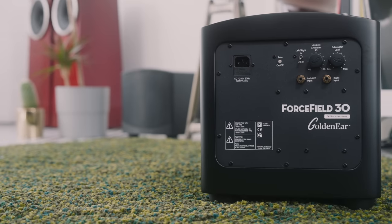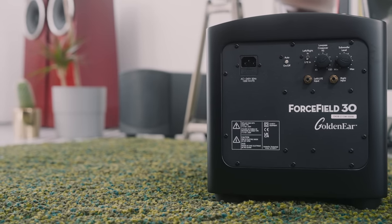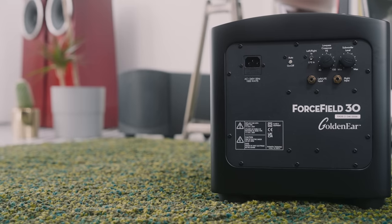To help me answer that question is the GoldenEar Forcefield 30 subwoofer, which was launched in Munich last year. And obviously to answer this question, GoldenEar have sent me two of those subwoofers.